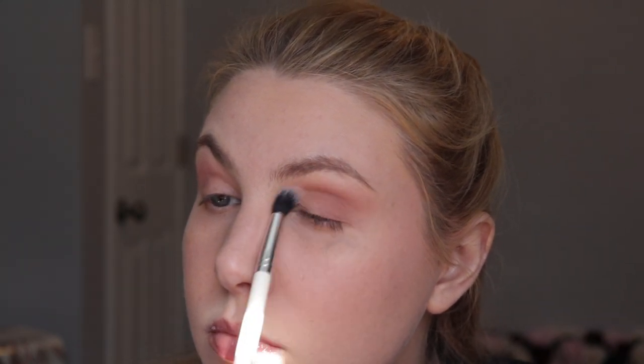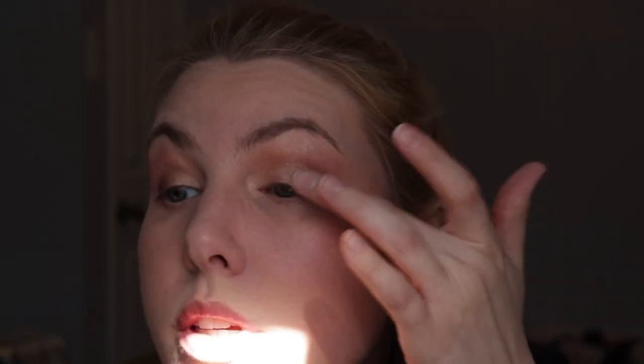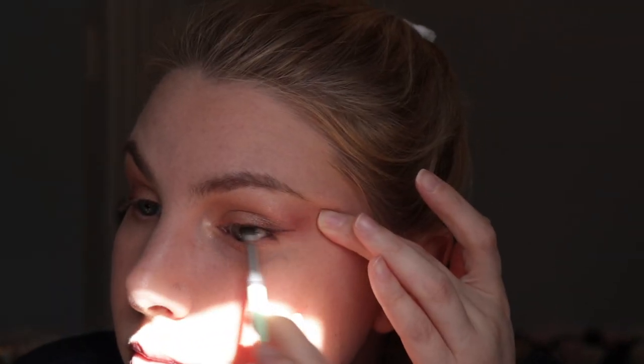I do have a mini eyeshadow palette — this is the ABH Soft Glam mini version of their full-size palette. I don't want anything too intricate, so I start by taking Dusty Rose and putting that in the crease. Then I take the shade Dreamer, grab it with my finger, tap it on the first half of the lid and move it up to the crease. I take a little bit of Sultry, the darker shade, on my finger and put it on the outer half. I don't have a mini liner, so I'm using a black shadow with an angled brush from Essence to press into my lash line.